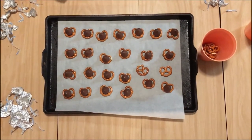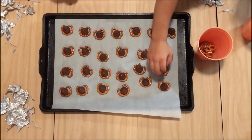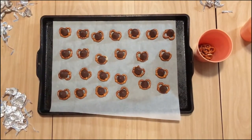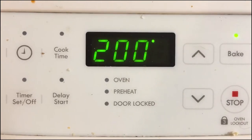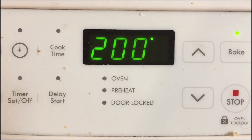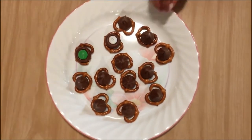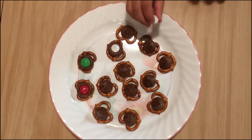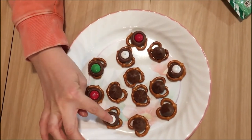Unwrap Hershey Kisses and put them on top of the pretzels. Warm the pretzels and chocolate in the oven at 200 degrees for about 5 to 10 minutes until the Hershey Kiss is soft. Then put M&Ms in the center of your creation for a colorful and delicious sweet treat!